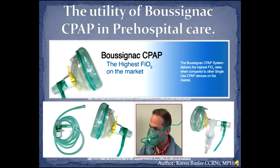G'day, my name is Karen and today I would like to save you over $4,000 per respiratory failure patient by sharing a presentation on the utility of Boussignac CPAP in pre-hospital care.